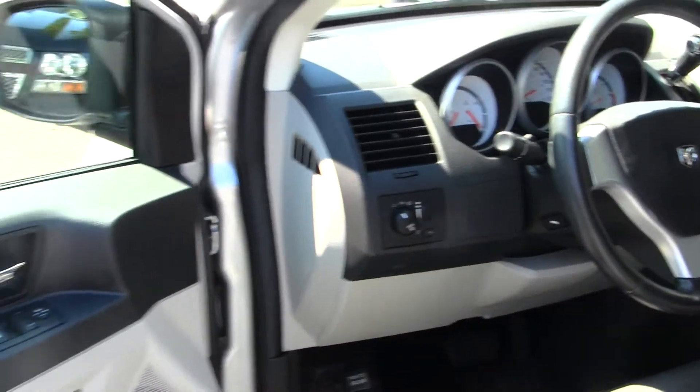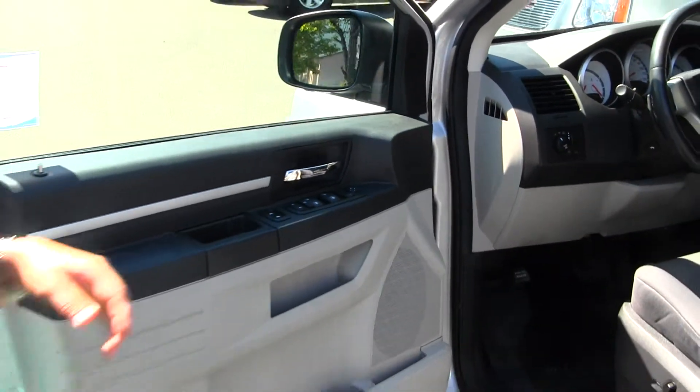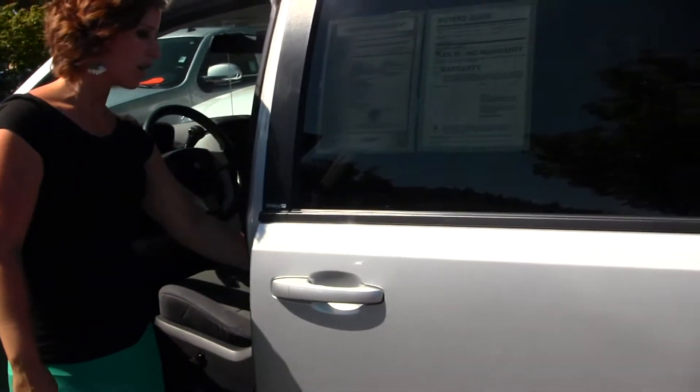And all of your power options — windows, locks, seats, and mirrors. Both side doors are automatic.